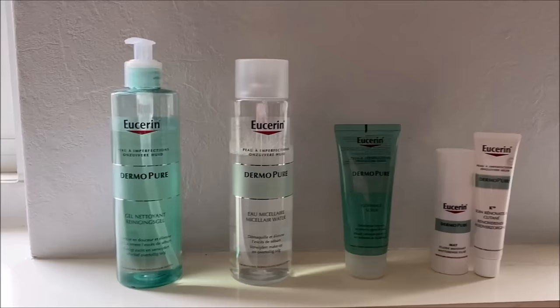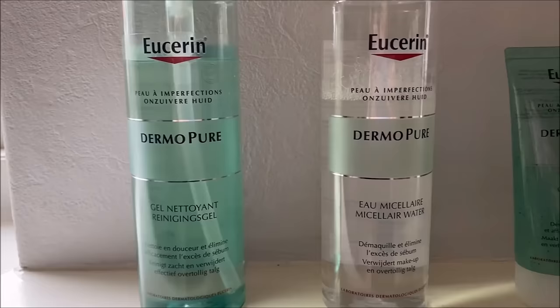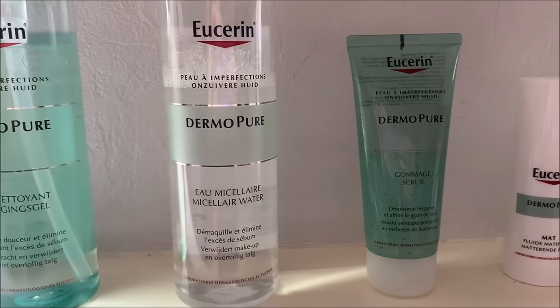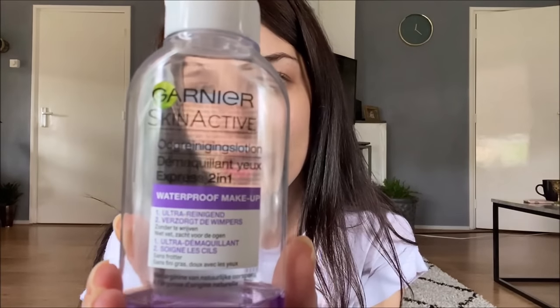Let me show you all the products that I use. I first start off with taking off my mascara, and for that I use the Garnier because other brands don't really work — I cannot get it off, I have to rub very hard. I do have to rub with this one too, so it's not a miracle worker. Maybe I just have a very good mascara; it's from Essence, the blue one, the big one, the waterproof.